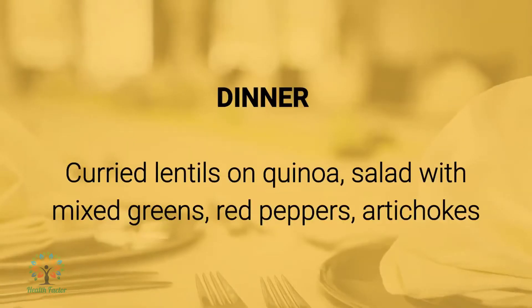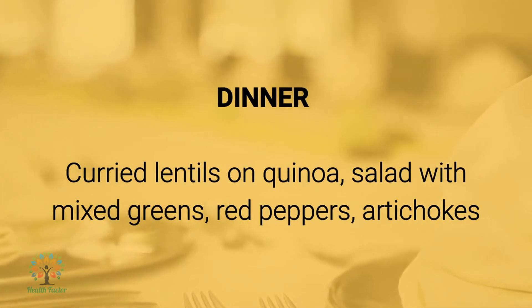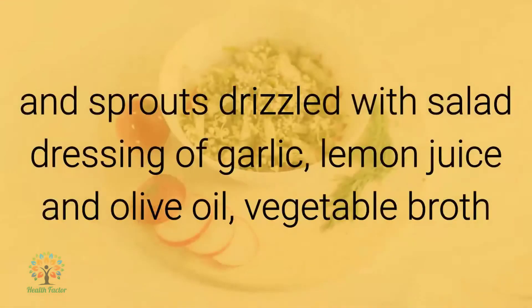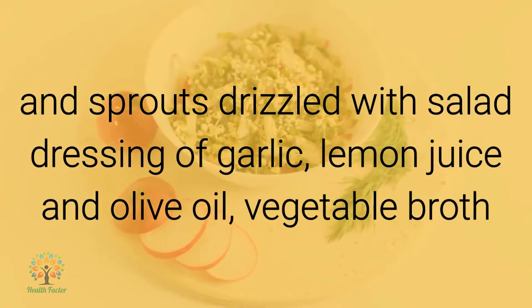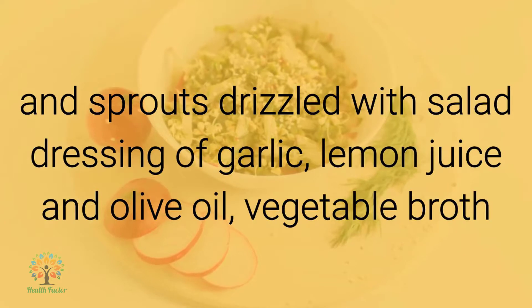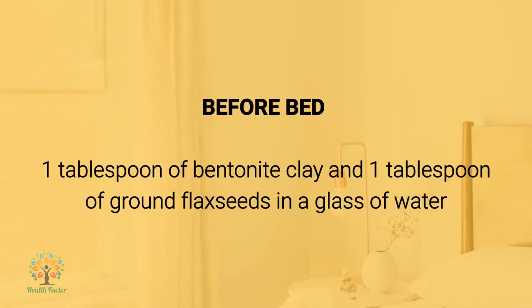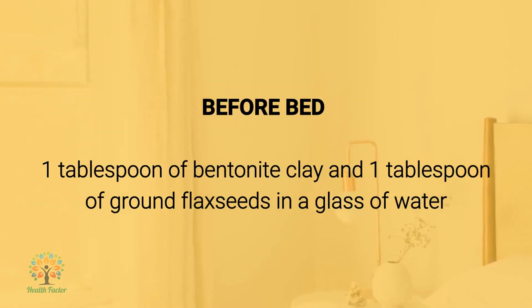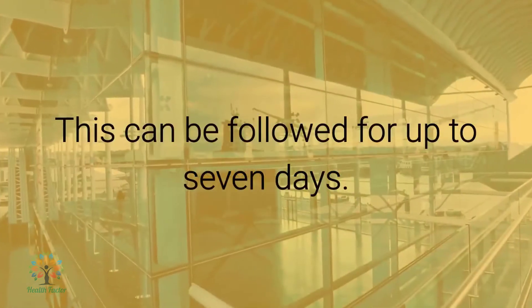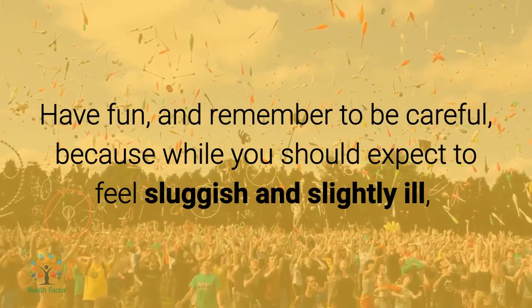Snacks: dandelion root tea, carrot sticks with hummus dip, water. Supplements: milk thistle. Dinner: curry lentils on quinoa, salad with mixed greens, red peppers, artichokes, and sprouts drizzled with a salad dressing of garlic, lemon juice, and olive oil, vegetable broth. Before bed: one tablespoon of bentonite clay and one tablespoon of ground flax seeds in a glass of water. This plan can be followed for up to seven days.